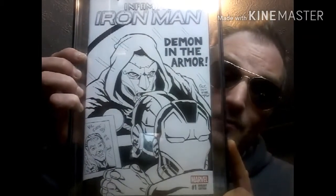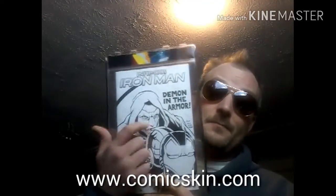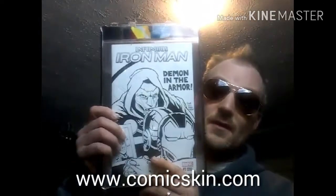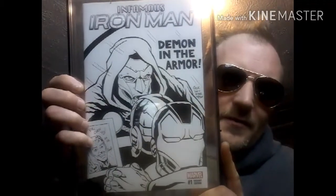I was so pleased with this that I went out and bought myself a comic skin, because this thing is so beautiful it needs to be protected. I wanted to look at it and really enjoy it. Here's Gaz's artwork that he did for me.